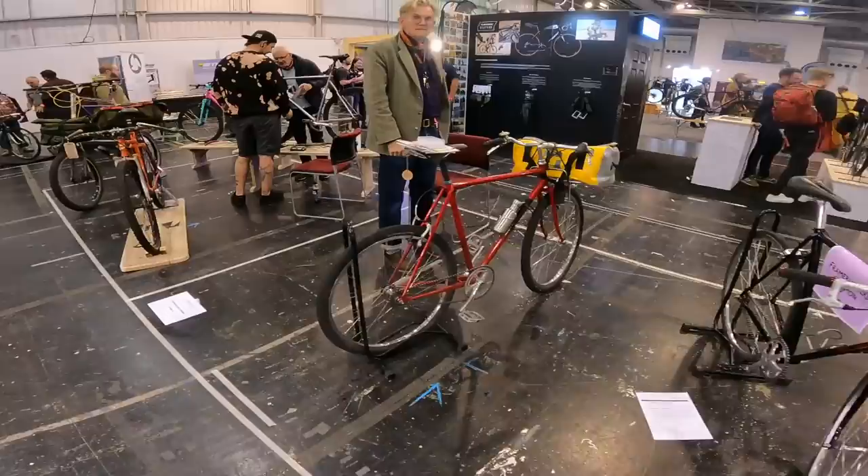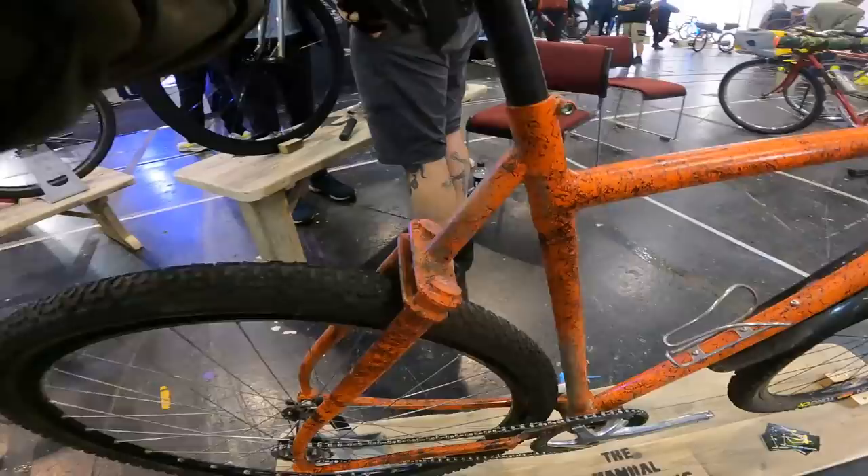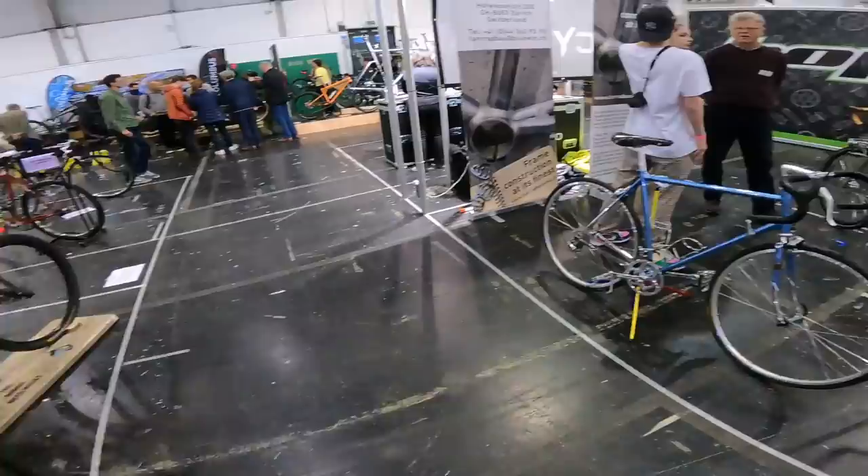We've got a full selection of different independent builders here, with all sorts of weird and wonderful detailing going on — biplane rear ends, super high bikes. Yeah, I guess this is more of what I was expecting.